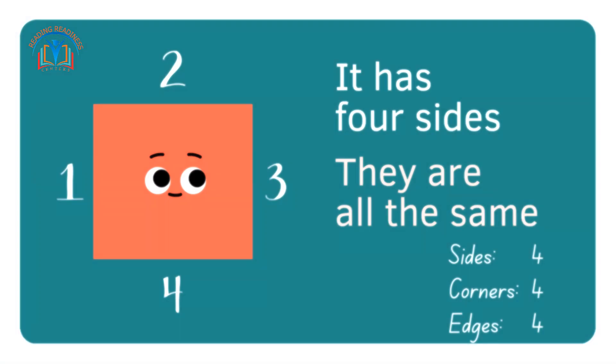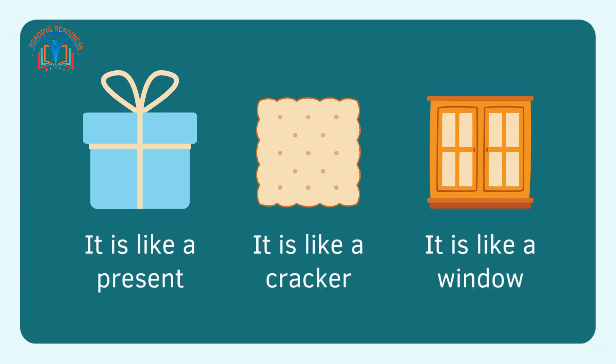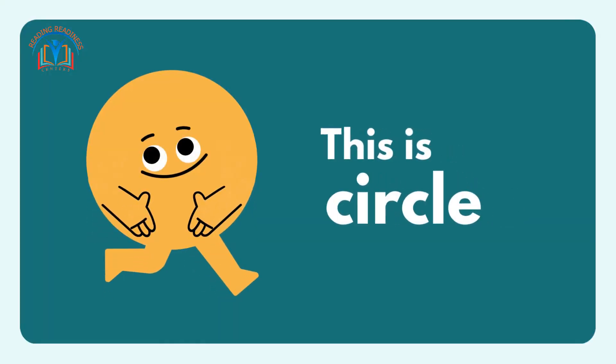This is square. It has four sides and they are all the same. It is like a present. It is like a cracker. It is like a window.